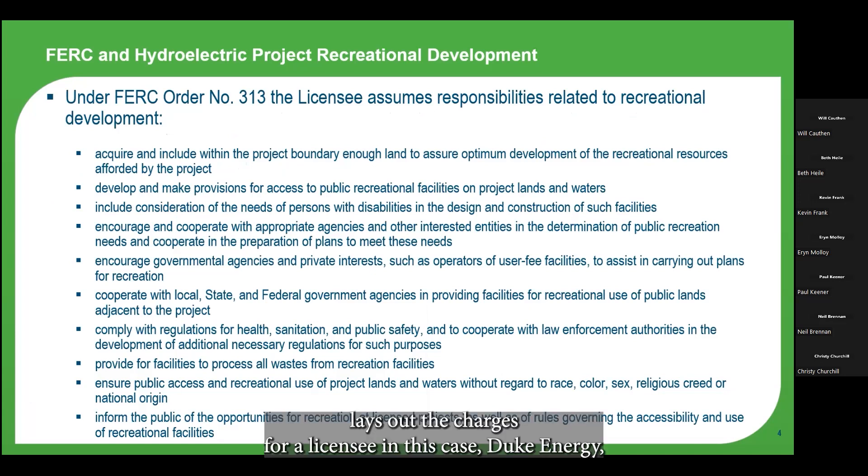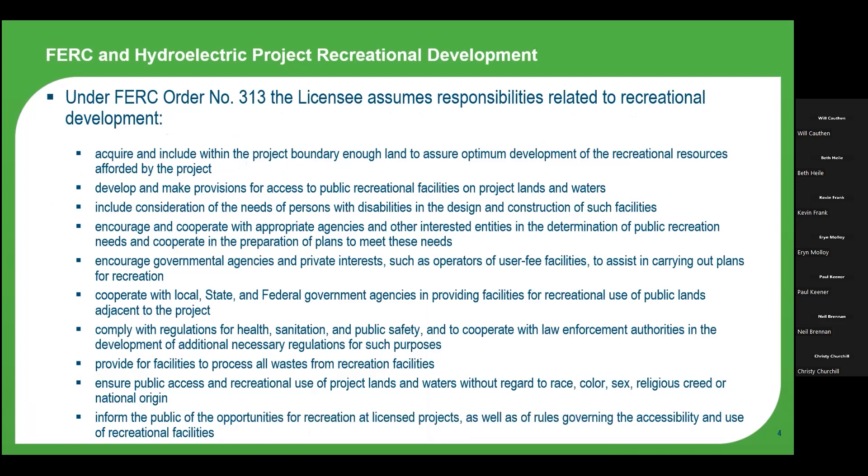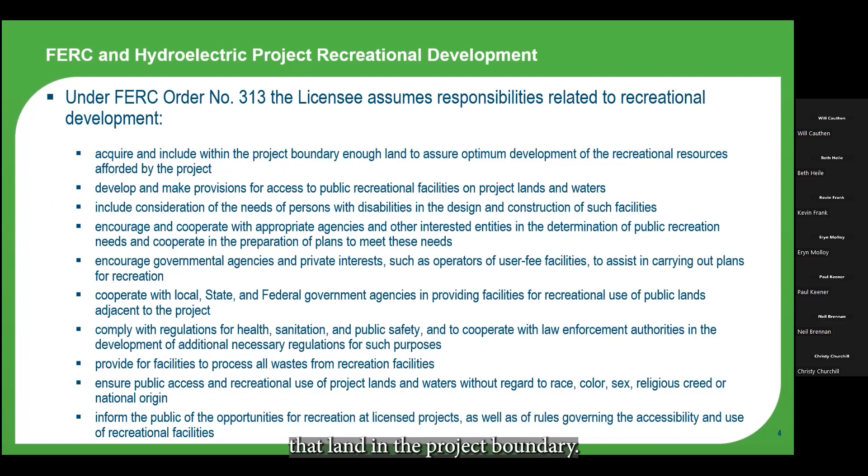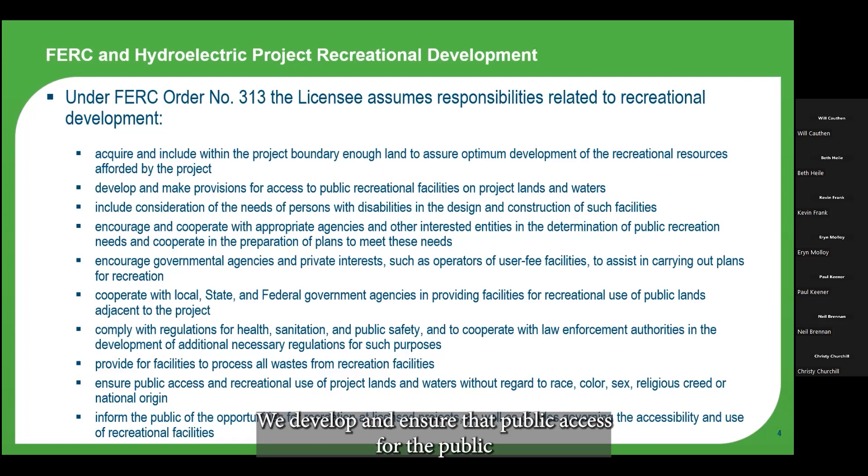FERC Order 313 lays out the charges for a licensee — in this case Duke Energy — and how we plan for recreation. We are to acquire necessary land to provide recreational resources associated with the project and include that land in the FERC project boundary. We develop and ensure public access to recreational facilities on the project, consider the needs of persons with disabilities, and work with stakeholders in the identification of public recreation needs, cooperating to create plans to meet those needs — and that cooperation is an important point, as many of you are involved in that collaborative process.